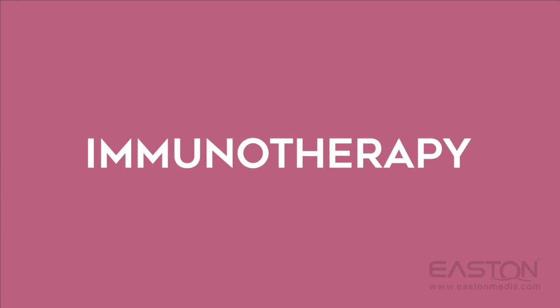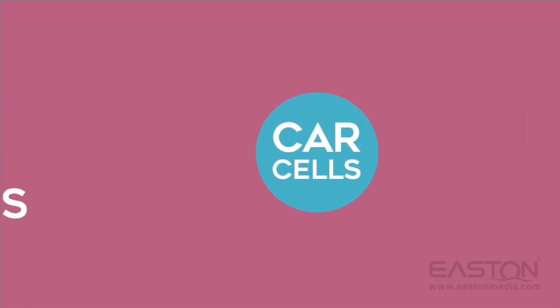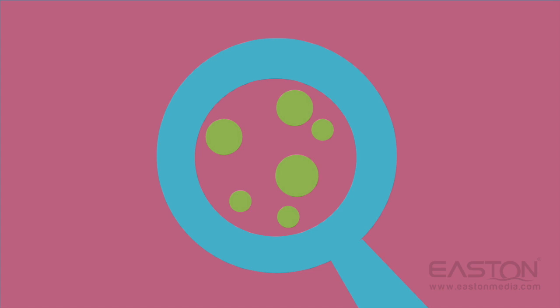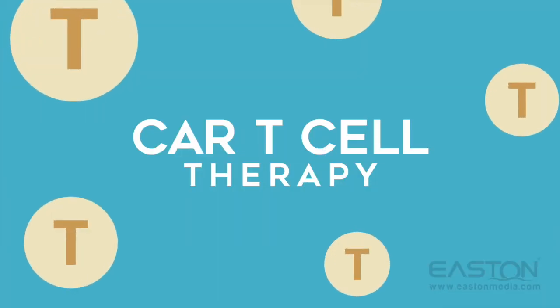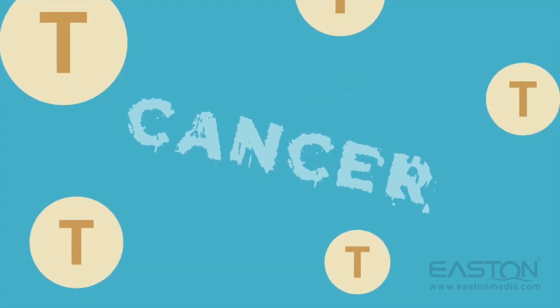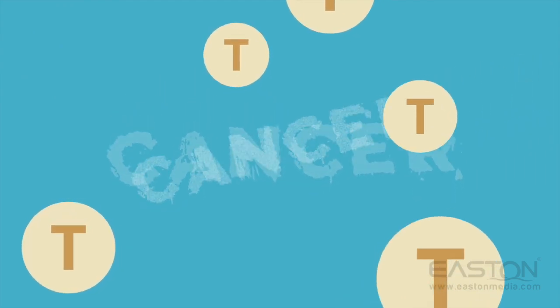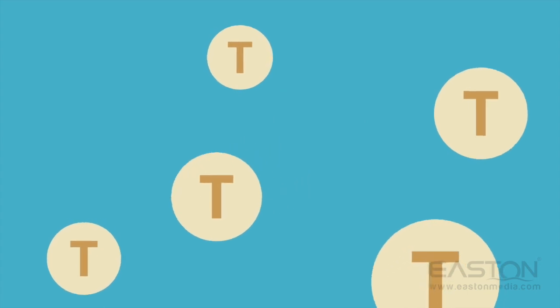Immunotherapy is essentially the use of clever detectives called Chimeric Antigen Receptors, or CAR cells, that can recognize the cancer cells in disguise so that your immune cells will then recognize and attack them. CAR T-cell therapy uses immune cells called T-cells and modifies them so that they can recognize and destroy a patient's specific cancer. Imagine CAR T-cells like a keen detective that can recognize and then attack the cancer cell.